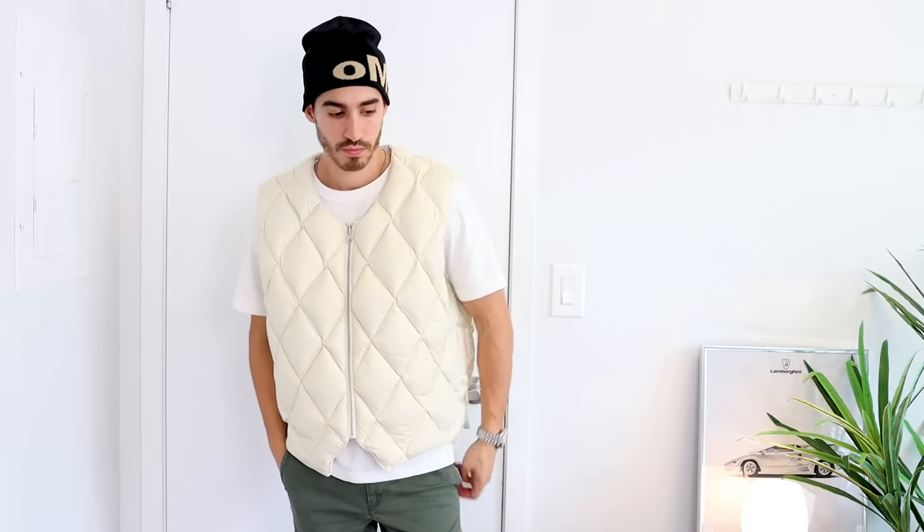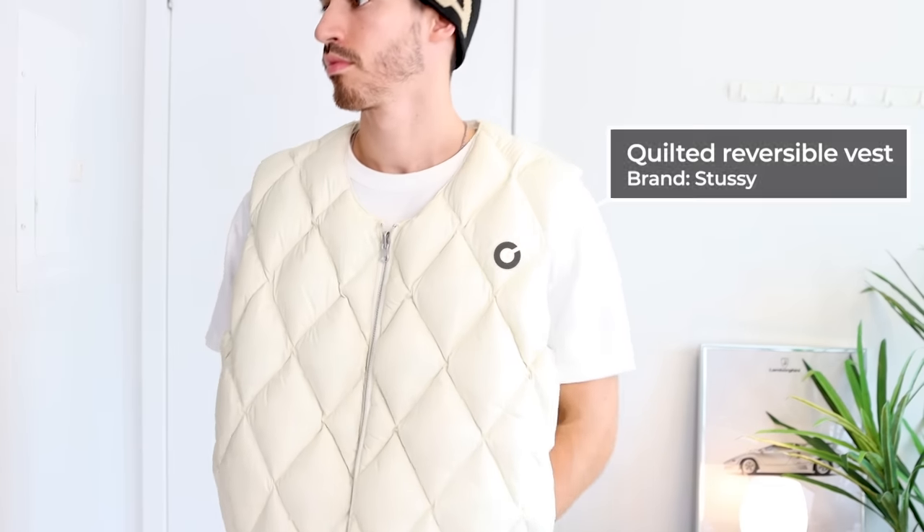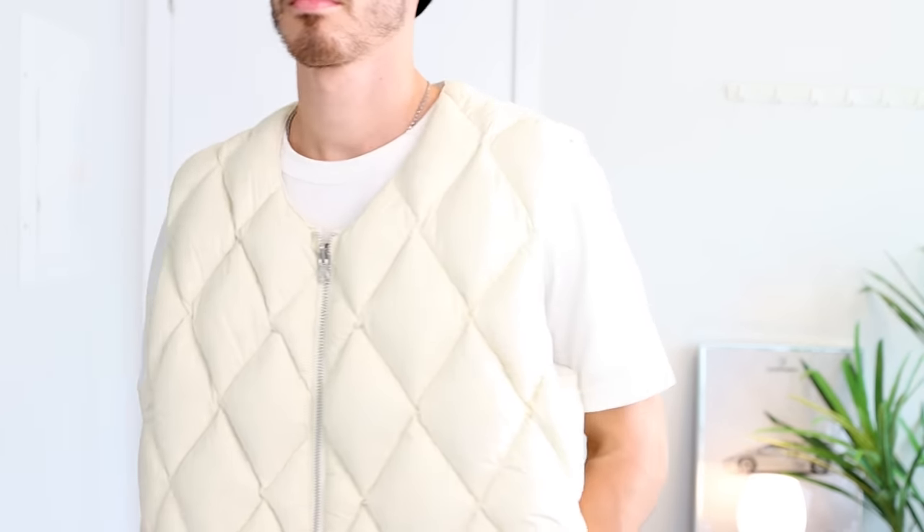Vests have always been a staple in my fall wardrobe because of how versatile they are. Whether you wear them over a t-shirt, over a hoodie, or over a jacket, they give you the ability to keep warm without that smoldering heat. This one from Stussy is easily one of my favorites because it's a little bit different — it's a cream color, not a traditional black, which I absolutely love.